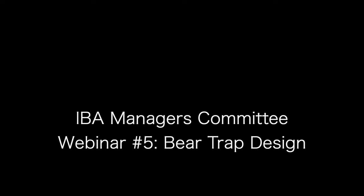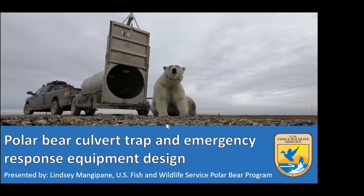Now we're going to shift to Lindsay Mangupain, a polar bear biologist for the U.S. Fish and Wildlife Service who has been working in wildlife for 15 years, all of them with bears. Culvert trapping is pretty new for her program — most of their capture in the past has been aerial darting primarily for research purposes.